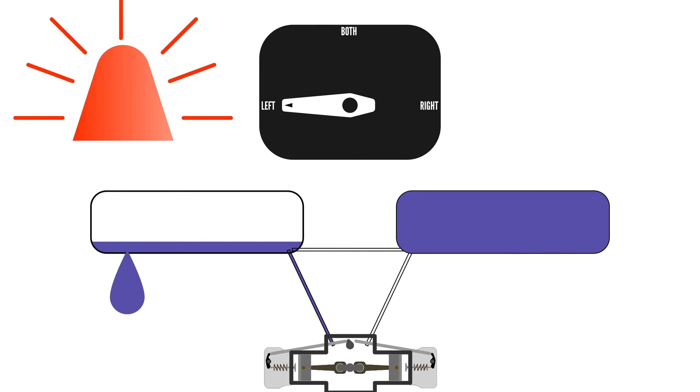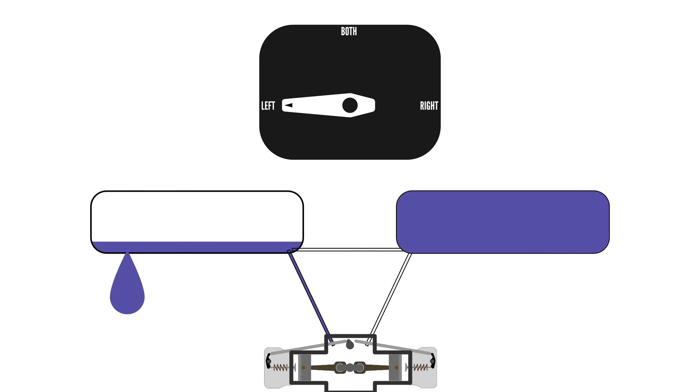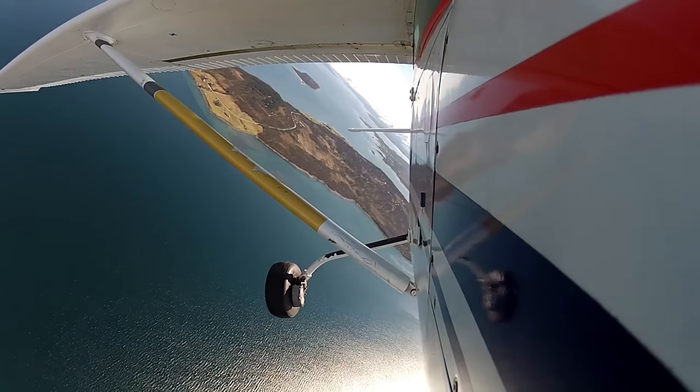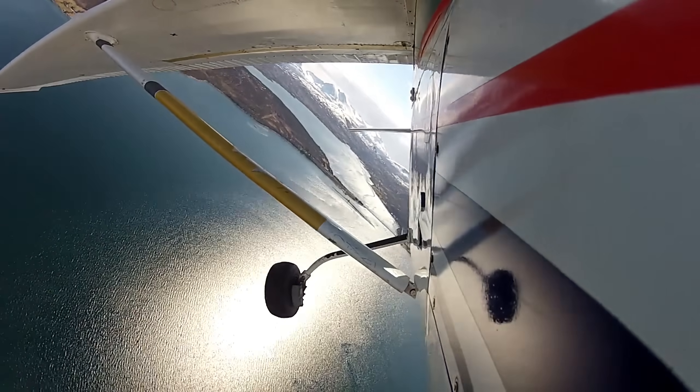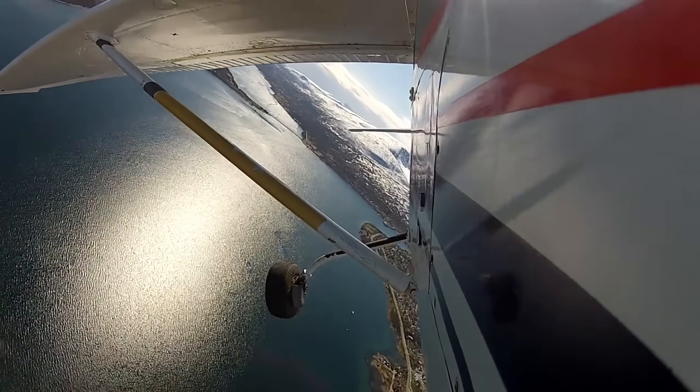One argument I've heard against switching tanks in flight is the risk of doing so over vast expanses of water or terrain with no safe landing options. But in that case, I'd say don't switch tanks. If you have adequate fuel, continue flying on the current tank or even fly on both. While switching tanks should be the norm, active fuel management could mean knowing when to delay a tank switch.